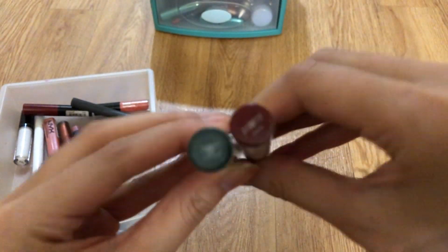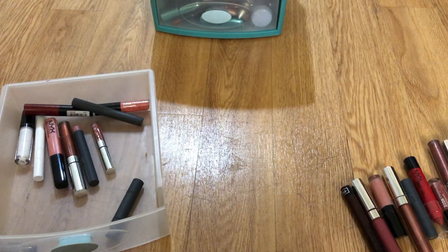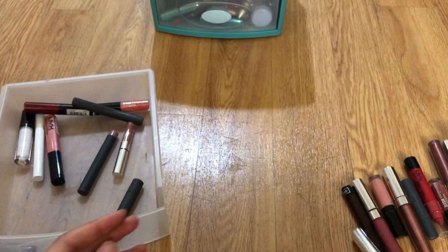Color Pop Lippie Sticks in this curse word on the right, Ish, and Bunny — I think I'll keep both of these. Another Color Pop metallic — this one looks separated. Goodbye.